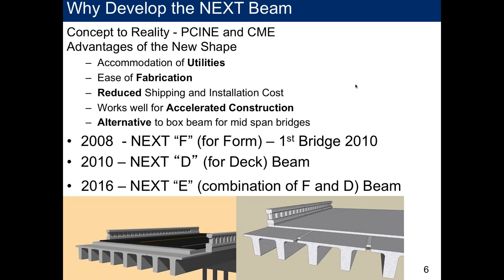We brought it to the committee, which gave a green light to further develop it. The advantages we saw: it could handle utilities — predominantly box beams were used in the Northeast, and many bridges had utilities mounted across them. The box beam was also not the easiest from a fabrication standpoint. We felt this shape would be easier to manufacture, with better shipping and installation costs, and a really good ABC shape — an alternative to the box beam for the mid-span bridge arena.